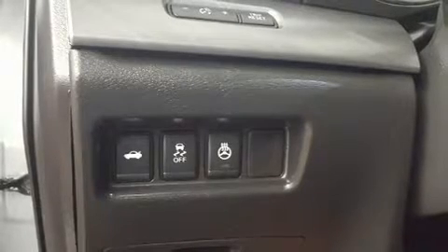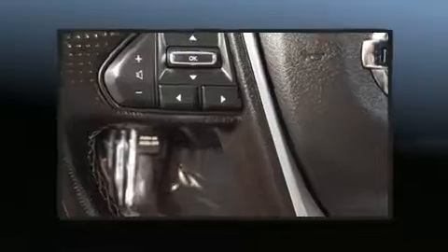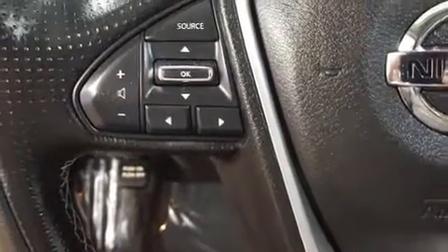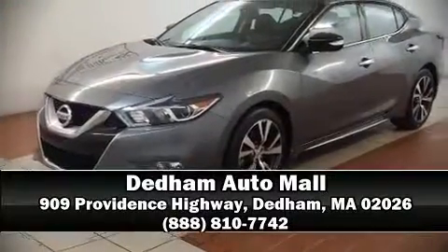This car was designed with safety in mind, allowing you to drive with even greater assurance. Our team is professional and we offer a no-pressure environment. Stop in and take a test drive.